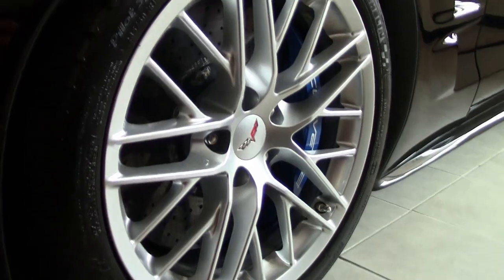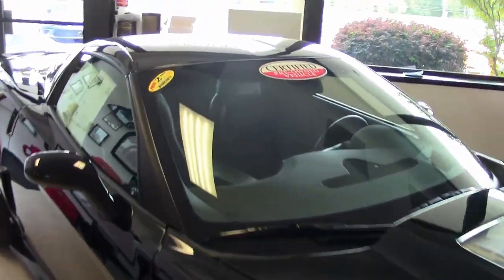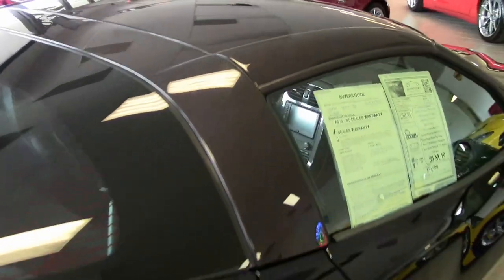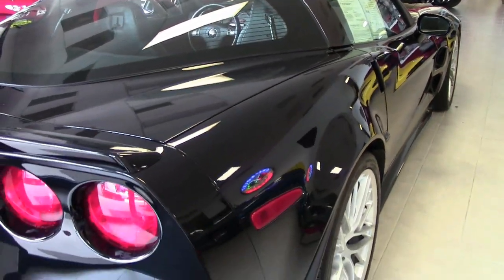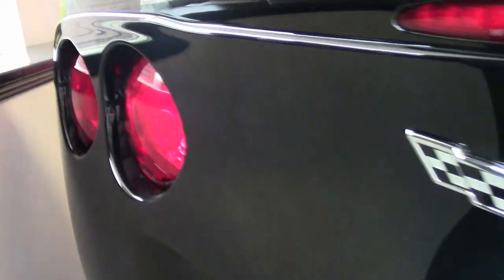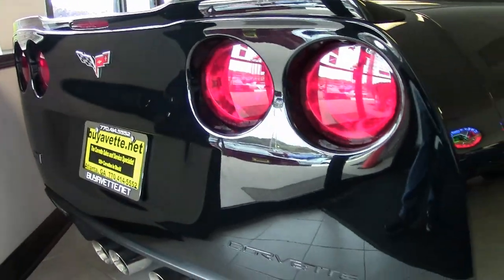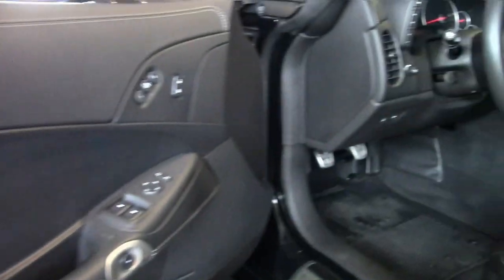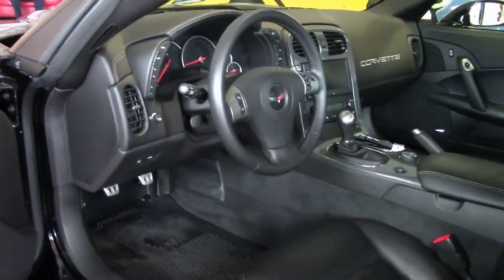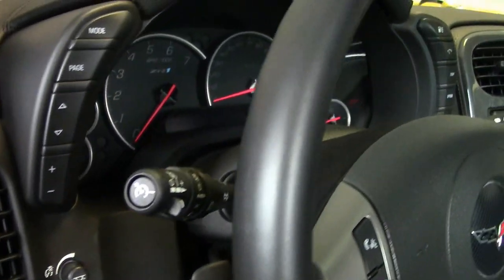Factory features include the $10,000 3ZR Preferred Equipment Group. This includes leather-wrapped door panels, dash, bias pattern console finish, dual power heated sports seats and airbags, memory package tilt and tele, universal transmitter, Bose CD/XM MP3 stereo with navigation with steering wheel controls, F55 magnetic selective ride control, OnStar heads-up display. This car is absolutely loaded with options.